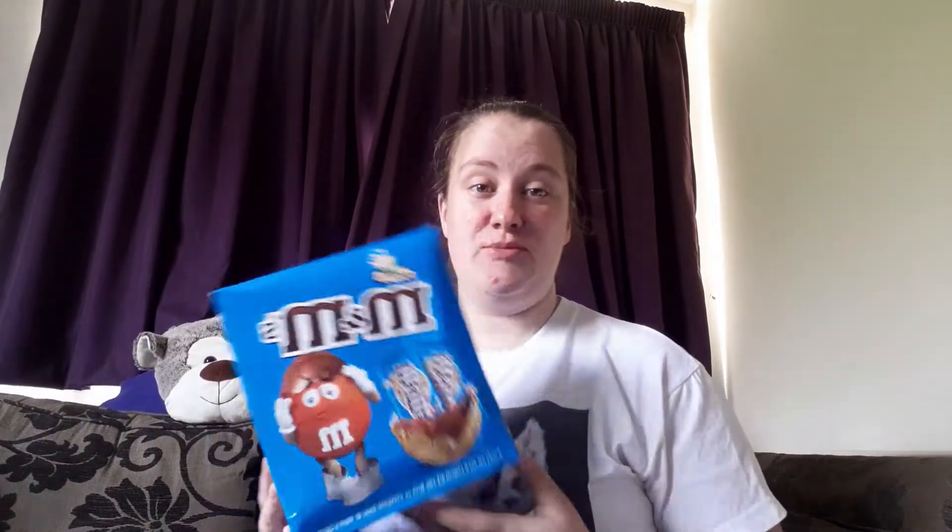I also managed to get a Maltesers one, which gives you two bars as well and obviously the gigantic egg that you get in the box, so I was very much looking forward to having that. And then one that I've not actually seen before — the box is a little bit battered but it's M&M's Crispy. I didn't know they did an M&M's Crispy Easter egg, so I'm ecstatic to be quite honest because I really like crispy M&M's. I'm always a crispy fan, not a fan of the nutty ones.